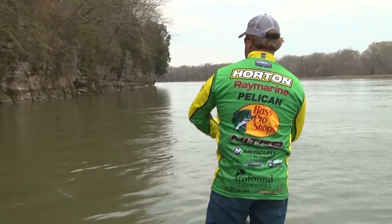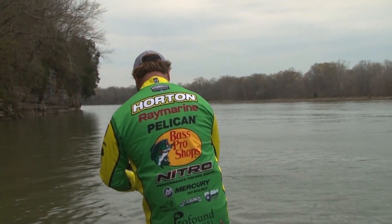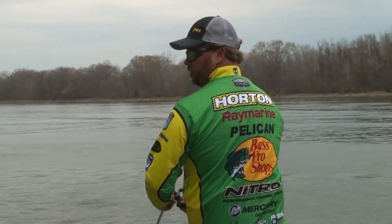A jerkbait is just mimicking those dying shad when you get a shad kill. Water temperature really drops, and you get a sudden drop in the temperature. That's when a jerkbait is phenomenal.